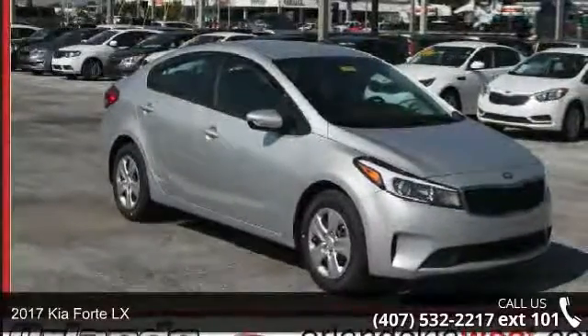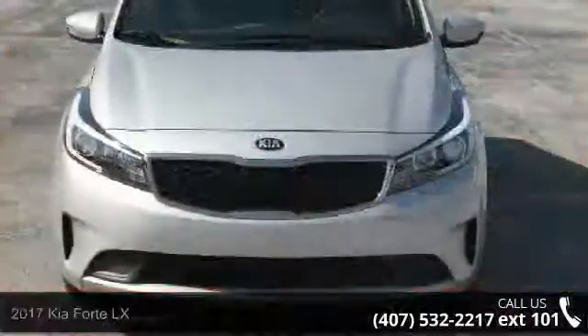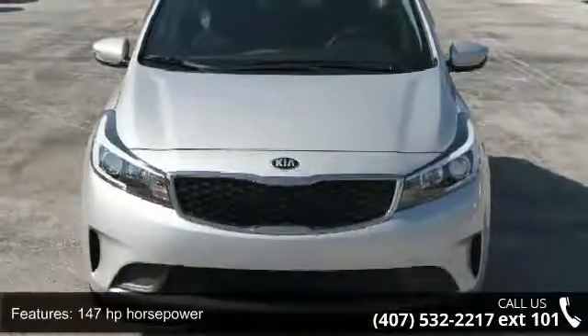Step into the 2017 Kia Forte LX. If you are looking for a first-rate auto, this one could be yours today. Enjoy these notable features: